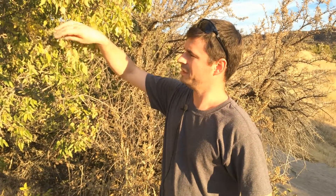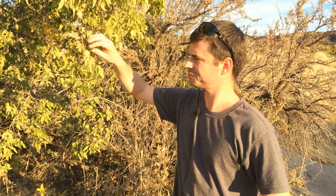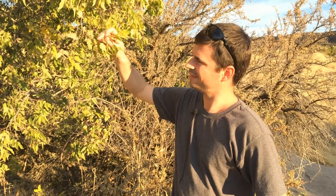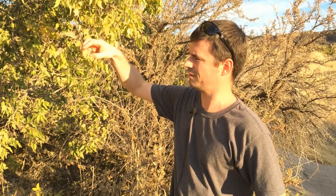The fruit on it is a little bit smaller and it is also prone to the nipple leaf gall that the common hackberry is prone to. So you can also use that as an identifying feature.